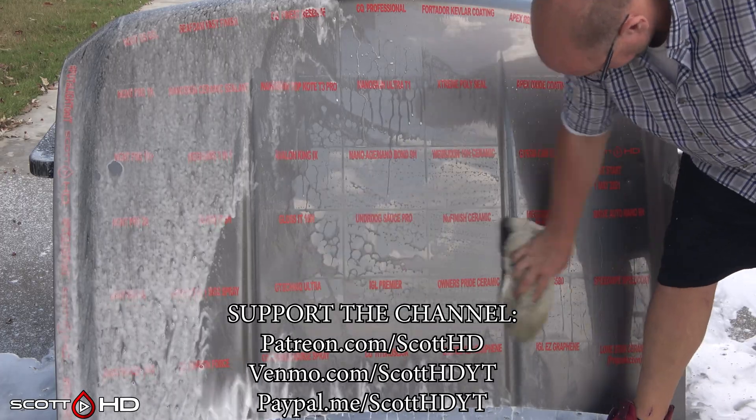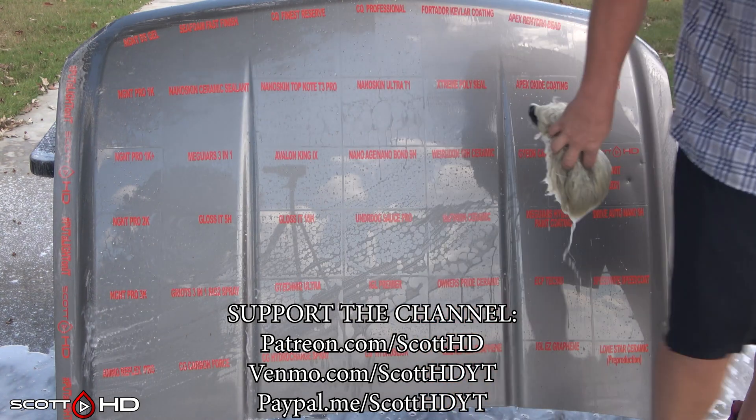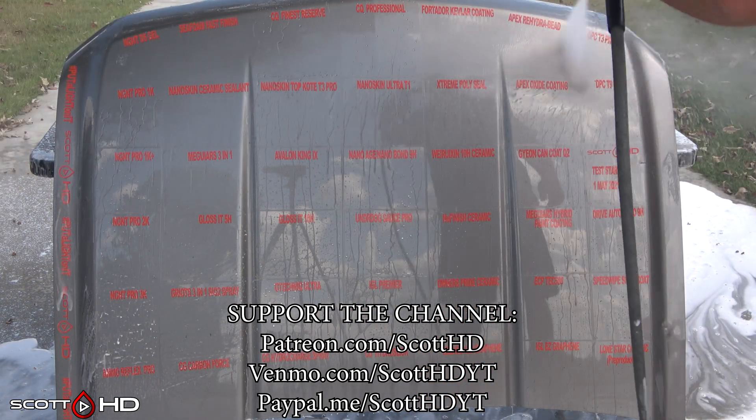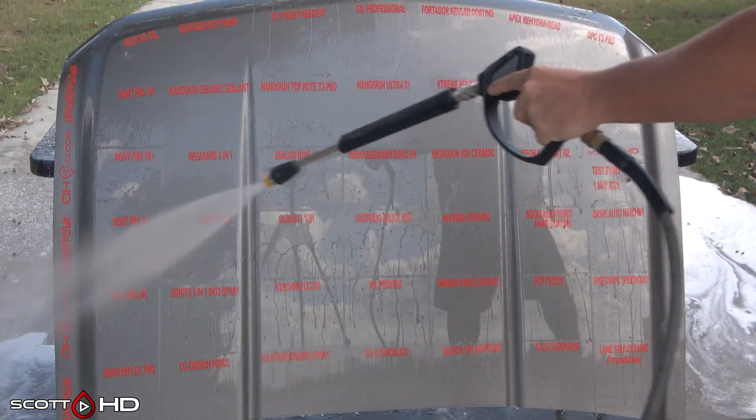I somewhat regret using a silver hood as it's tough to sometimes show the hydrophobics on camera, so I've adjusted the tint and saturation in post-editing to get it to show up a little better. Just be aware that weird things can sometimes happen to the color when I do that.